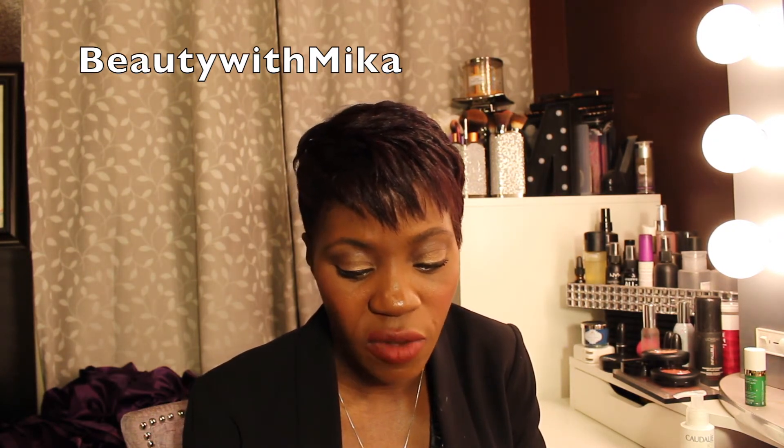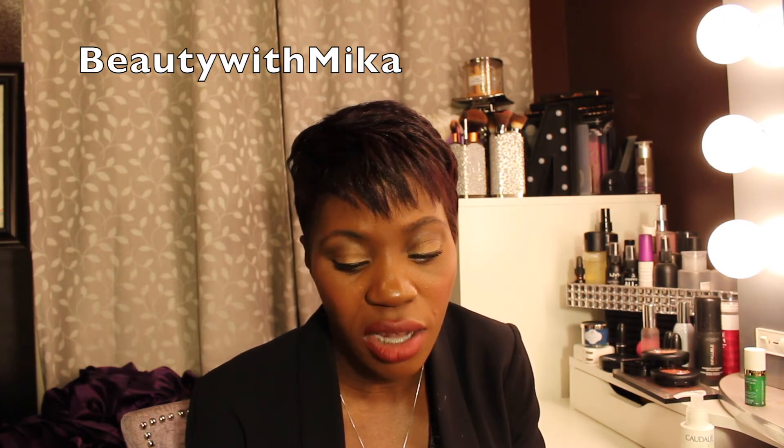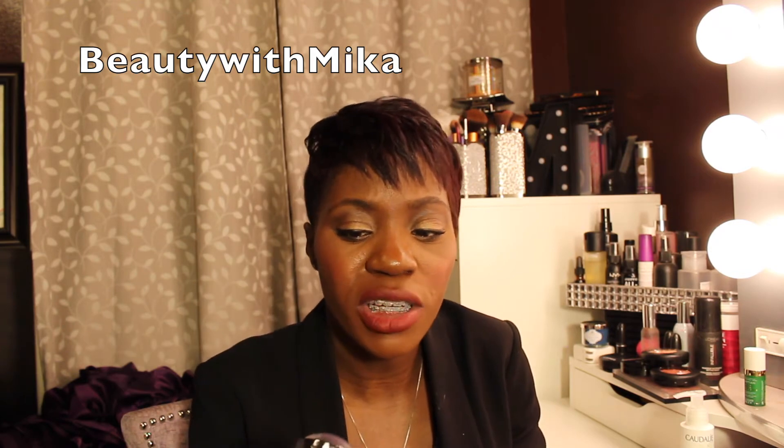I also purchased the Sephora Blush Me cream blush in Out of Control Number 3 — it's a purple blush. I don't have many purple blushes, and I figured this one would be cool for wintertime. That's what I got from Sephora in the blush department.